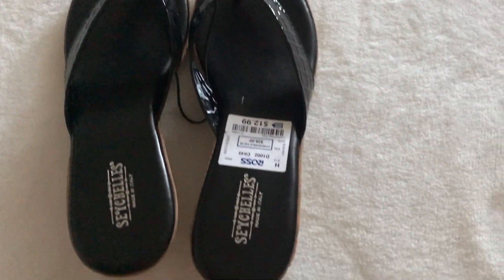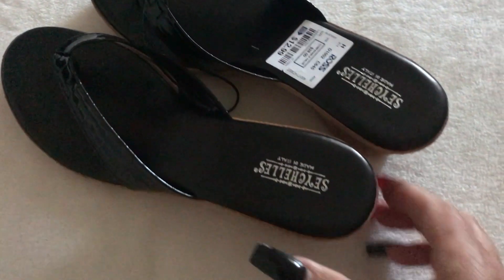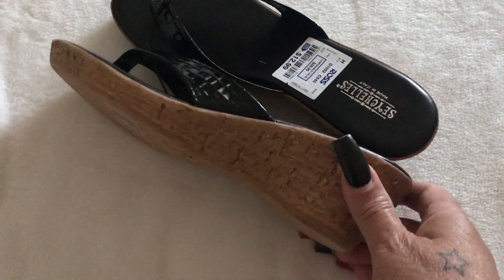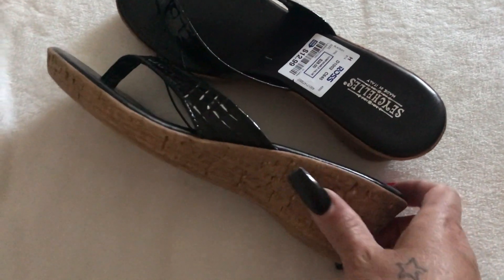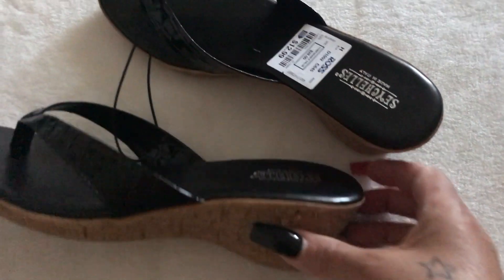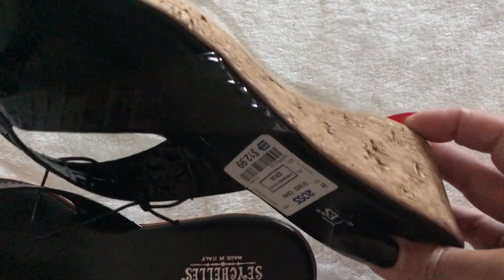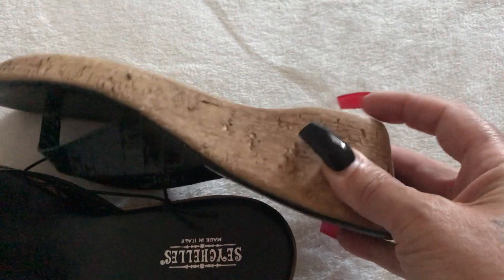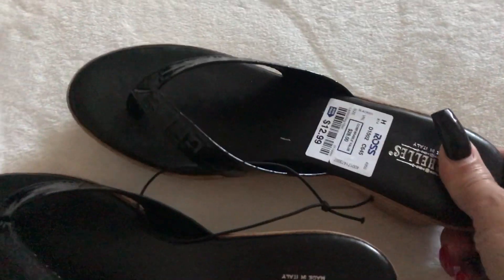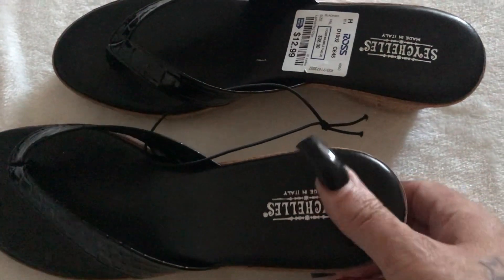I'll save the best for last, but this next pair is a cute little sandal. When I put my foot in it, it was so comfortable. This wedge heel — I can't wear anything spiky, but this is really cute for the summer. It's very comfortable too, kind of soft like a mesh material, very comfortable to the feet.